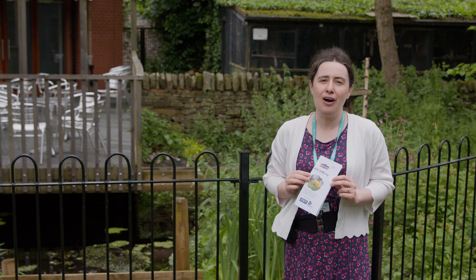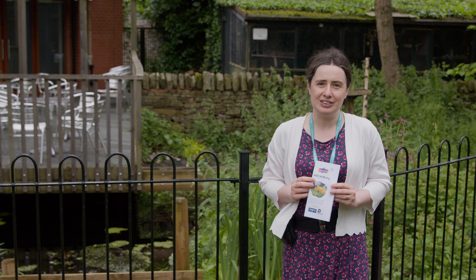We're really looking forward to seeing you over at the Brampton Park Museum and Wildlife Garden really soon.